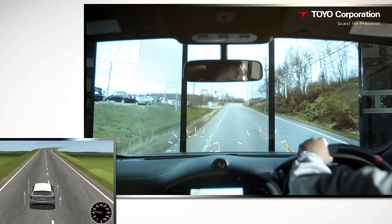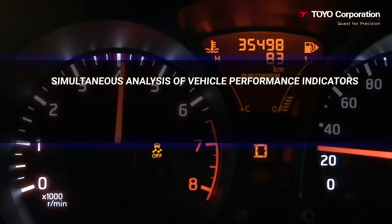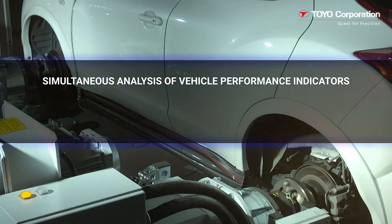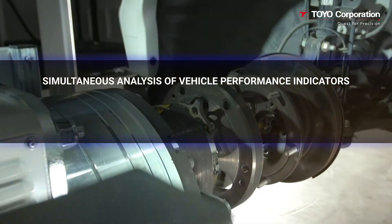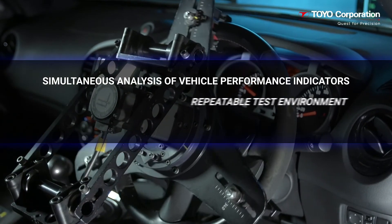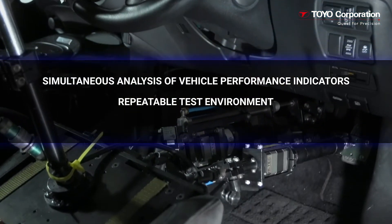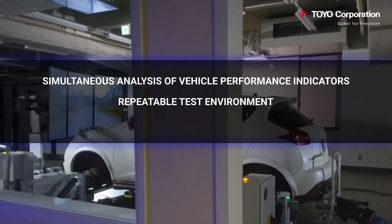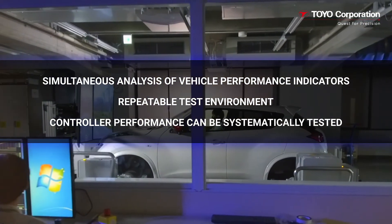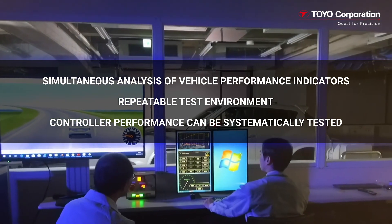Some key capabilities of Toyo's DMTS include the rototest high-dynamic dynamometers that allow for the simultaneous analysis of various vehicle performance indicators such as drivability, NVH, vehicle dynamics, and energy consumption. The system provides a repeatable test environment to characterize the sensitivity of automated control processes to specific test parameters. Controller performance can be systematically tested without interference from other systems, and reliability can be tested by the injection of faults.